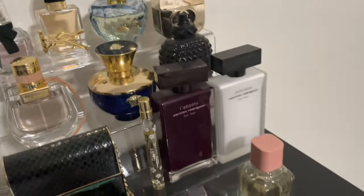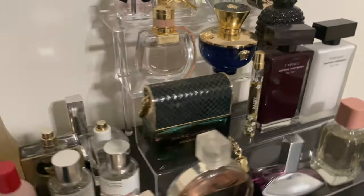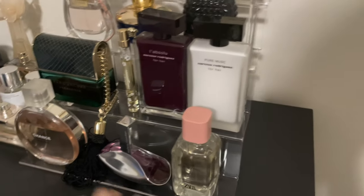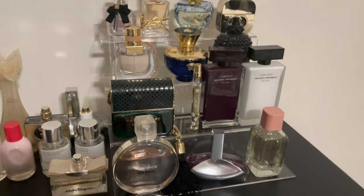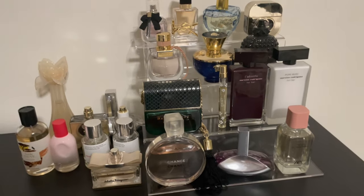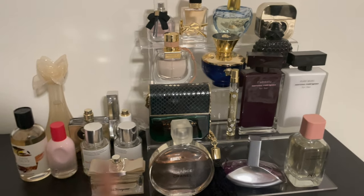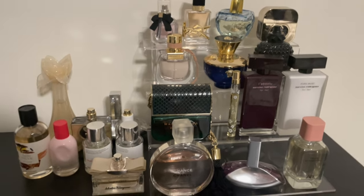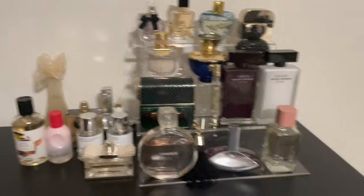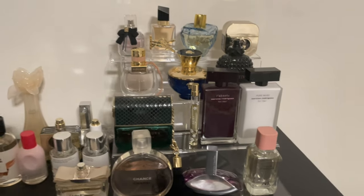I ordered these cute stands from Amazon that hold fragrances — you could use them to display a lot of things but I'm using them for my perfumes. I got two of them. I only built one but I really have so many fragrances I could have used another small one. This is a wake-up call for me to stop buying perfumes until I use up what I have. Some of these I don't love anymore, so I could probably get rid of them. I'll link this down below so you guys can check it out.